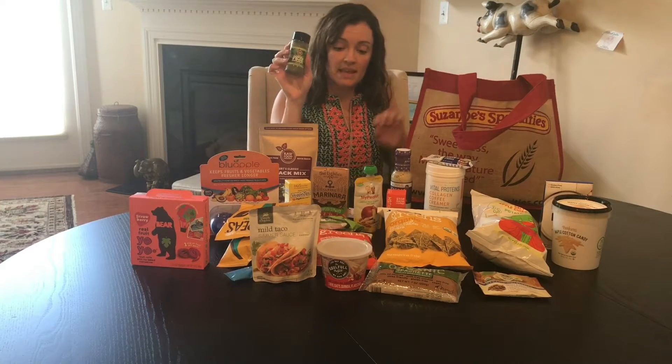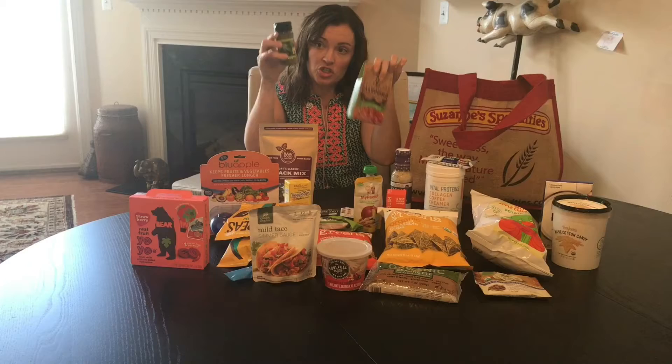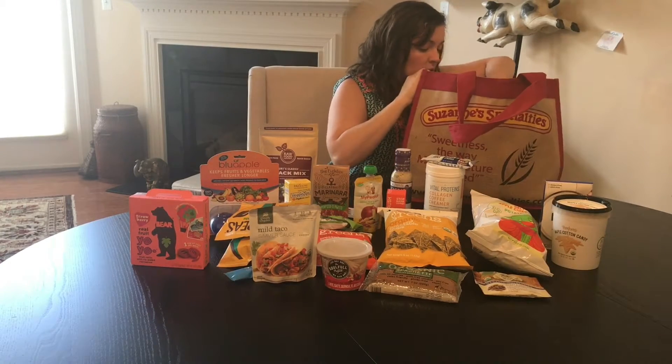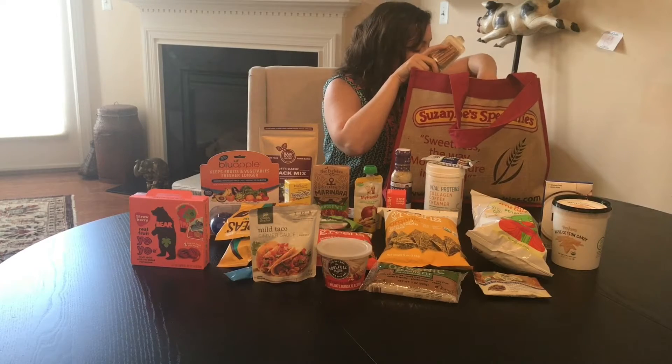This is the Superfood Seasoning — the same thing as this. This is just in the shaker bottle, so it's just a green shaker like you would use with any vegetables.